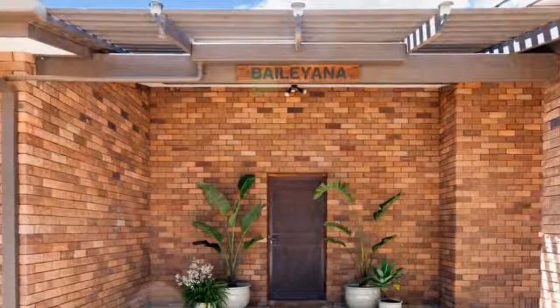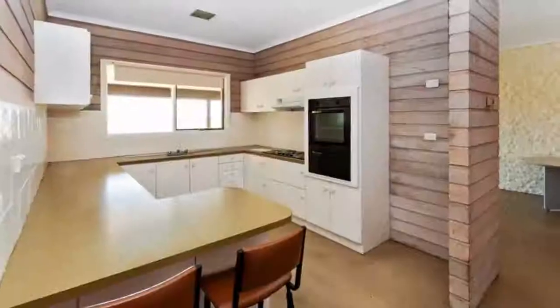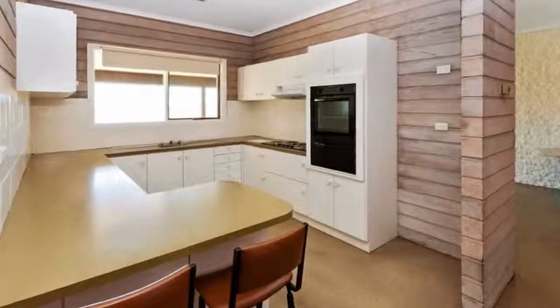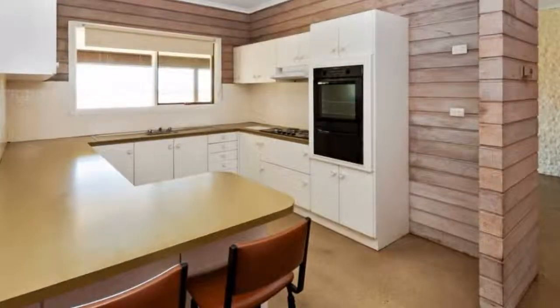This home features a large open living space, a separate dining area and a kitchen. It has a walk-in pantry and utility room. Cleverly configured with three large bedrooms, all with built-in robes.